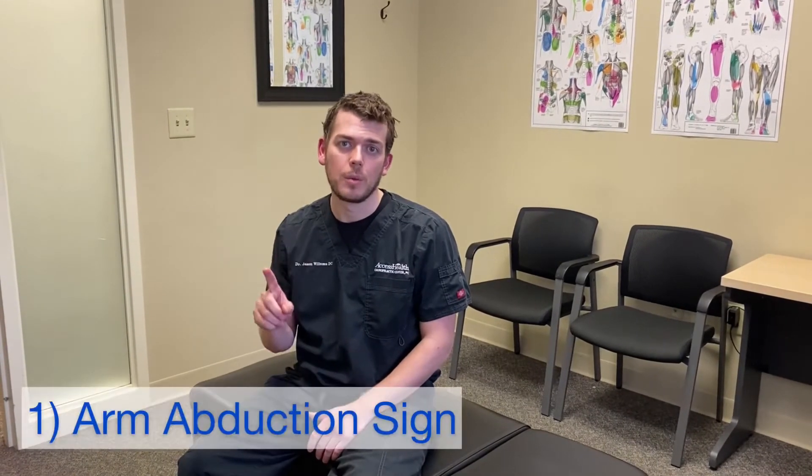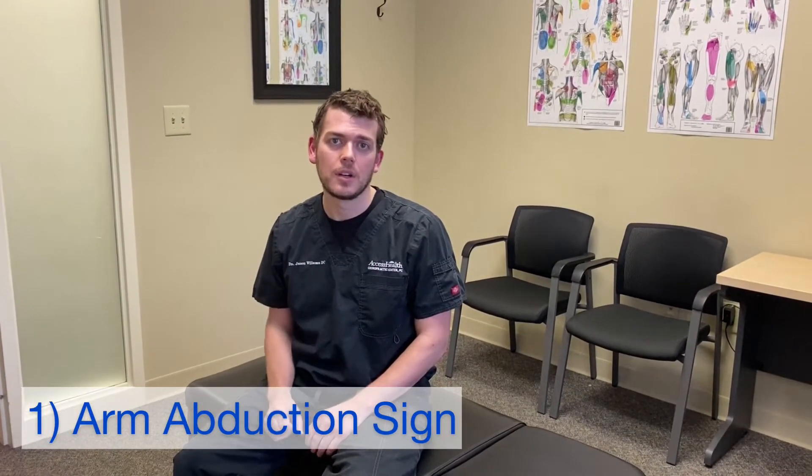Hey everyone, this is Jason at Access Health. I'm going to show you three signs to help you determine at home if you could have a cervical disc herniation. So number one, this is called the arm abduction sign.